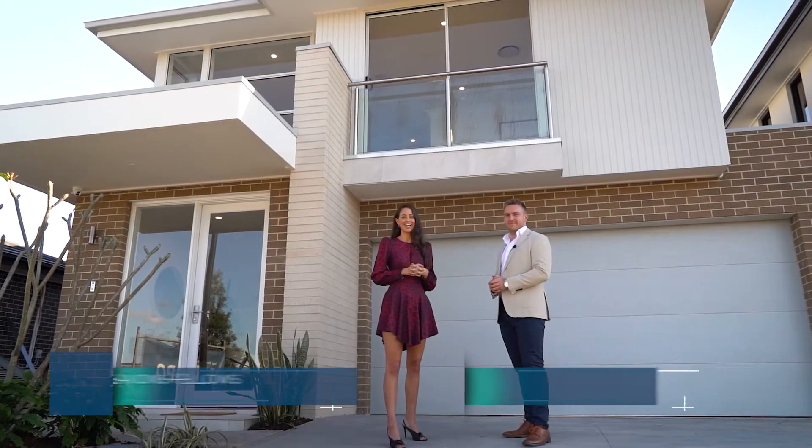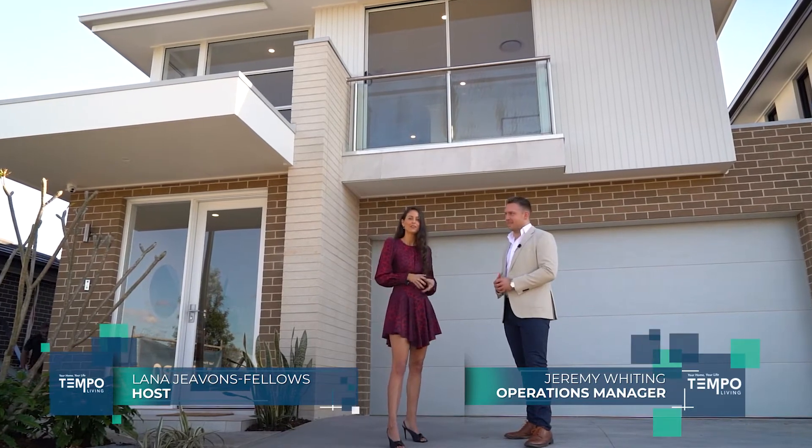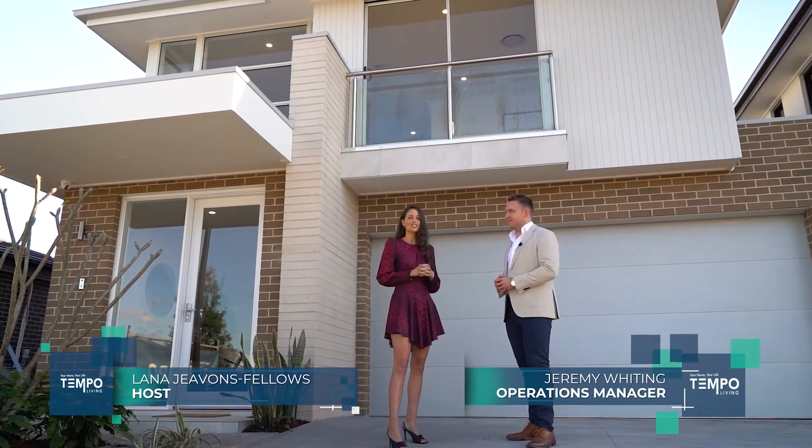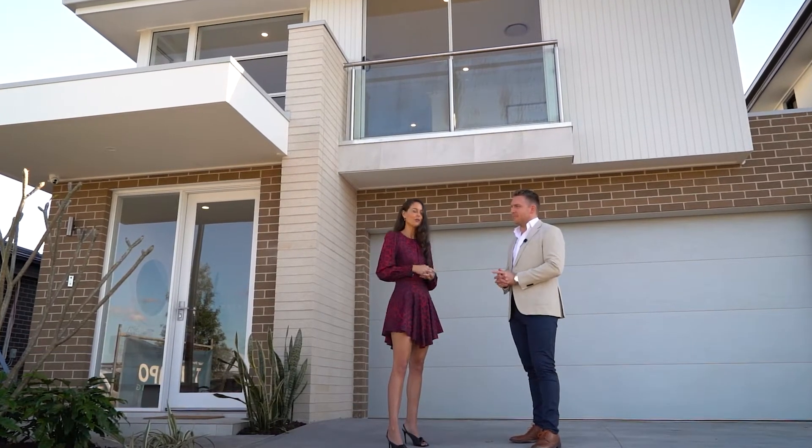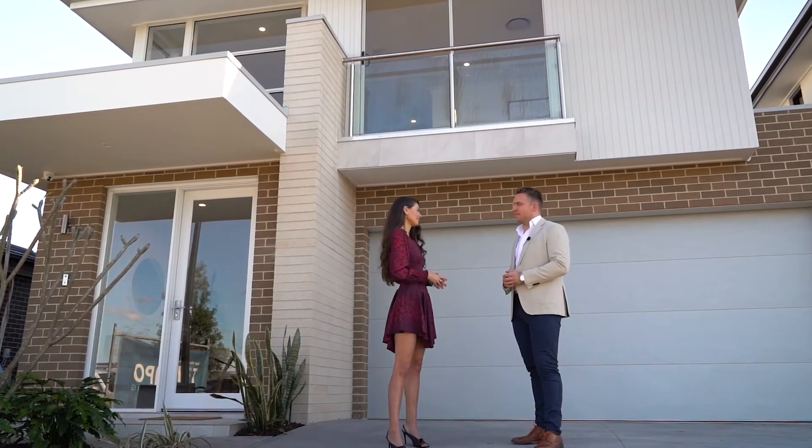Hello, I'm Lana and I'm here today with Tempo Living, chatting with their operations manager Jeremy Whiting. We're at their display home at the New Park Estate. Jeremy, can you tell me what style of home this is?